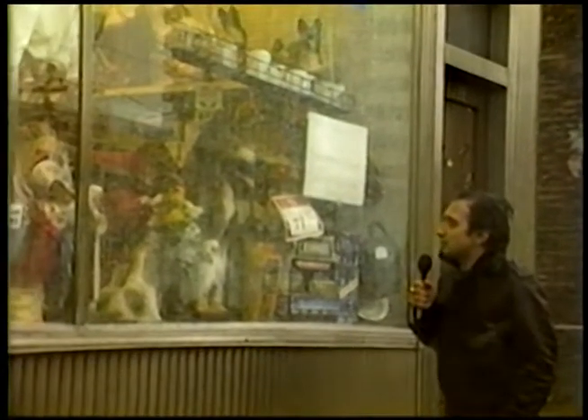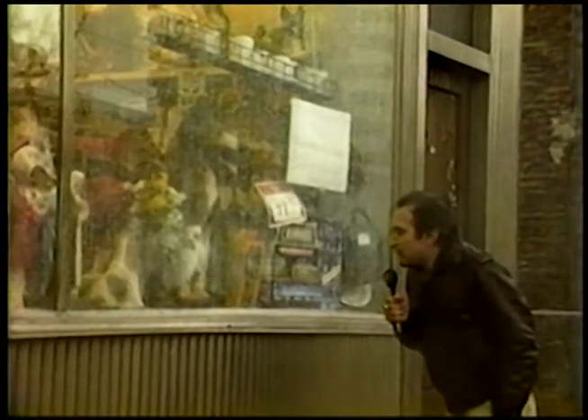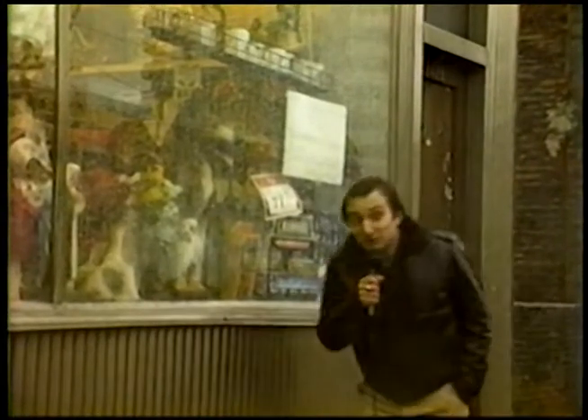Here we are at Little Sims, where they've got a great window display this year. Look at this — they've got giant plaster dogs, a Rambo doll, sacred statues, and much, much more.